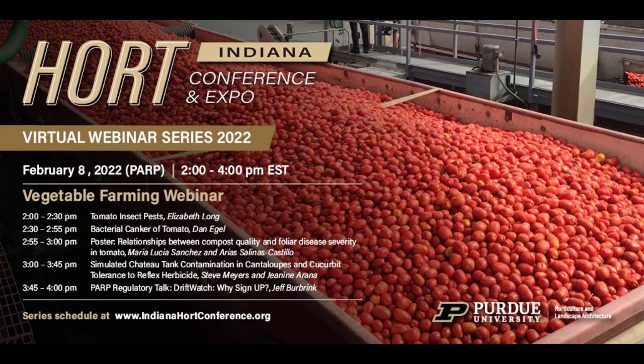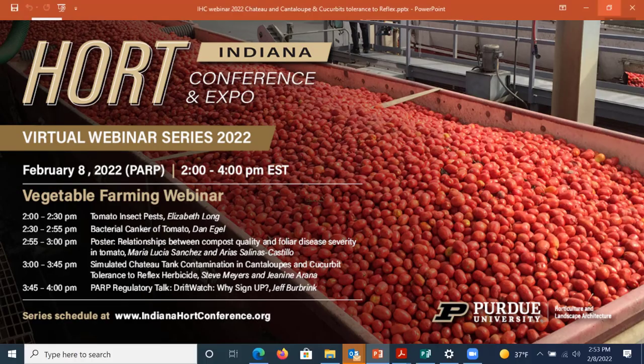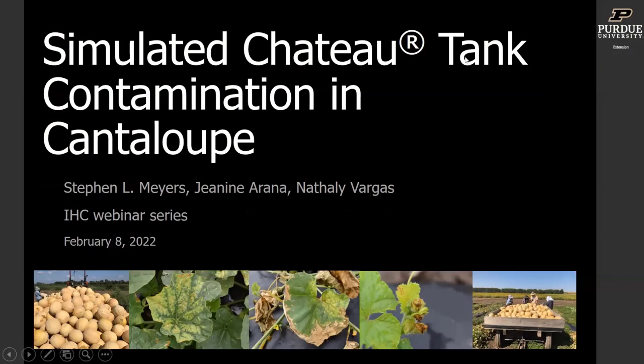I'll give the first part of this presentation and then hand it off to my master's student Janine to discuss her research. In 2020, we received calls from cantaloupe growers in southern Indiana who had sprayed clethodim — a grass-selective herbicide — with a surfactant and experienced a lot of foliar necrosis. We took several high rates of clethodim and surfactant and tried to reproduce what they observed in the greenhouse but were unsuccessful with just clethodim and surfactant.